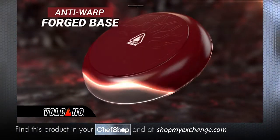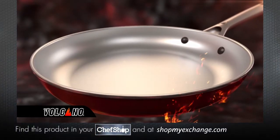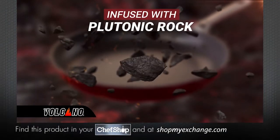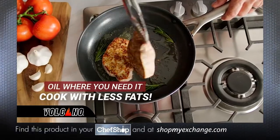It starts with a rugged anti-warp forged base. Then, using advanced lava flow technology, we apply a revolutionary textured ceramic nonstick coating that's infused with plutonic rock. Plus, oil covers the pan evenly and won't pool, so you can cook with less fats.